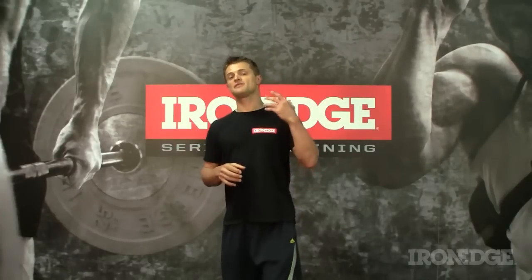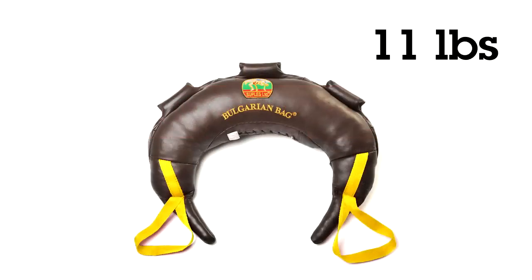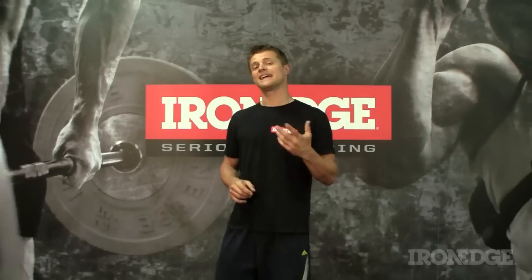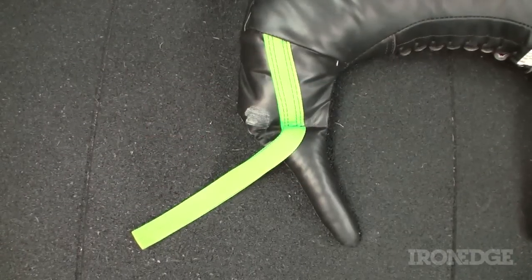Thankfully we have saved you from having to chase down and wrestle your own ovine, and are now stocking 11, 17, 26, 37 and 50 pound Bulgarian bags, easily identifiable by their coloured straps.